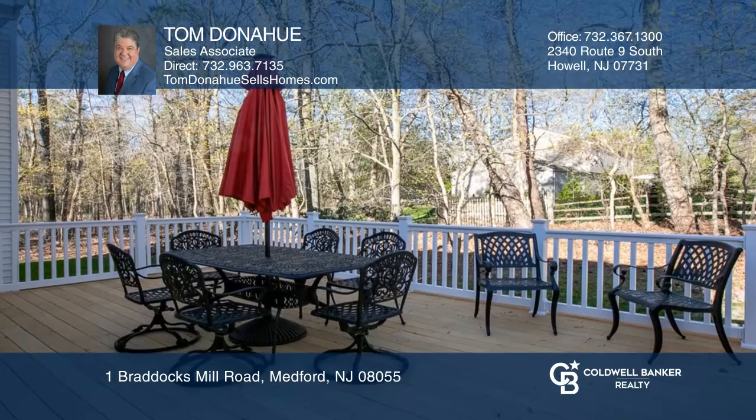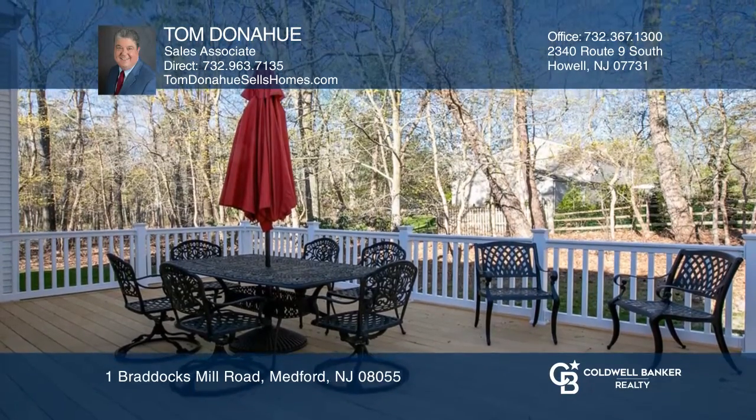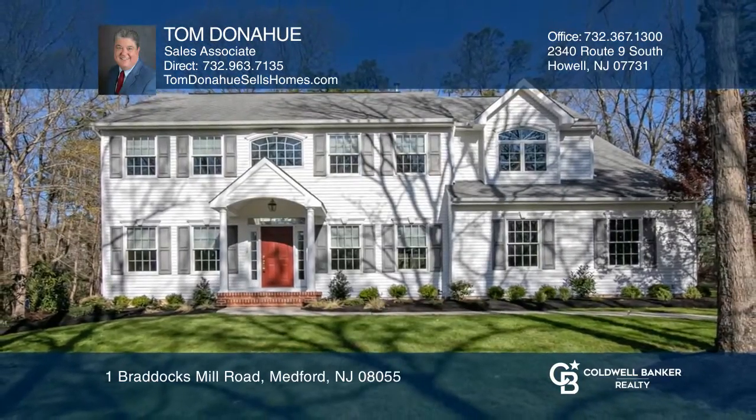Head outside to your composite back deck that offers maintenance-free enjoyment. Pick up the phone and call Tom Donahue to schedule a tour today.